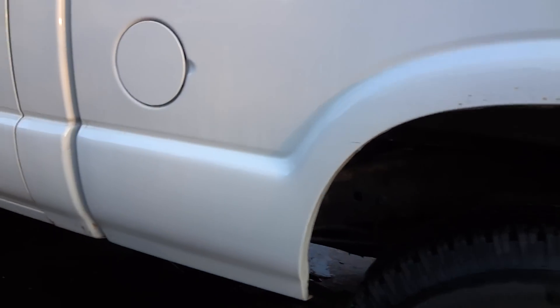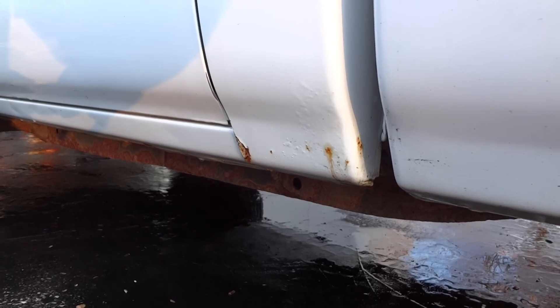Has some rusting right here on the wheel well — you see it? It's just right on the top here, and that's it. Other than that, it's fine. Some down here too. Just starting though.